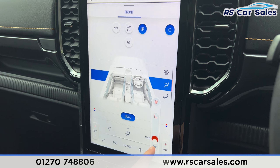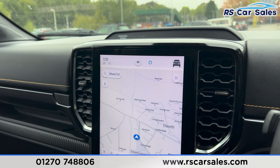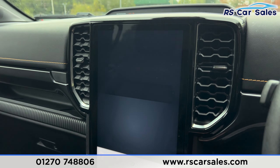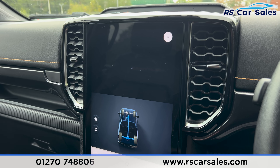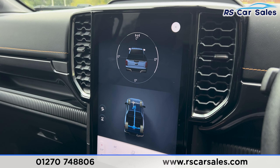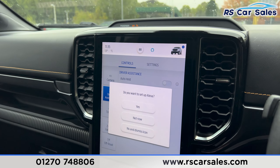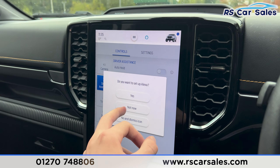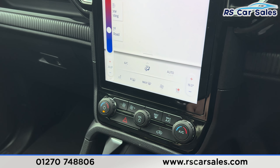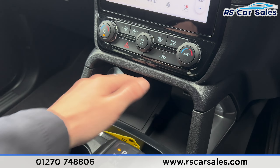Press this button and the climate control screen will appear. We have the heated steering wheel and heated seats just down here, which you can turn on just like so. There's also air conditioning. Press this button and you'll find even further features including driver assistance. We also have the off-road information just here — got the rear differential lock and hill descent control. We also have Alexa built in. Further down you've got the dials for climate control, making it easier and quicker to adjust.